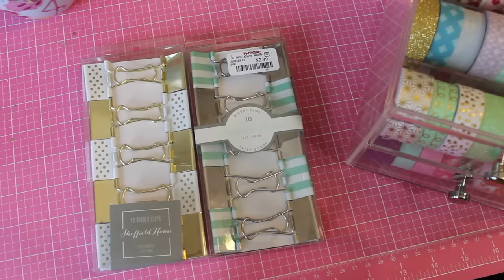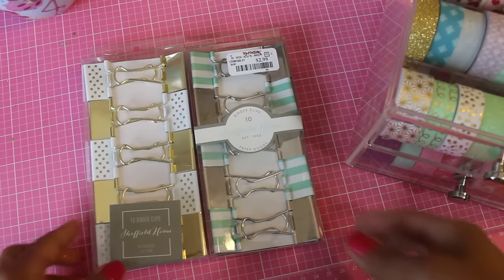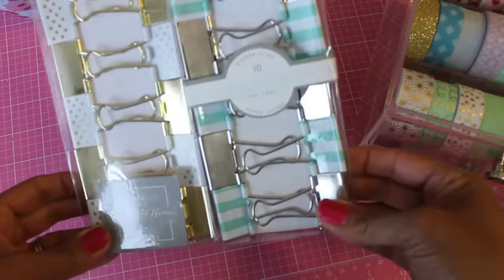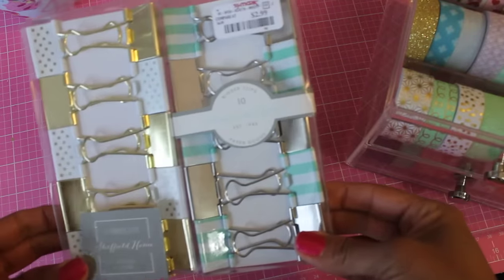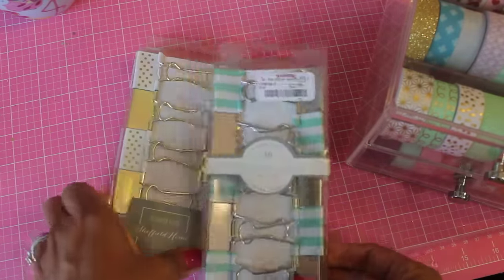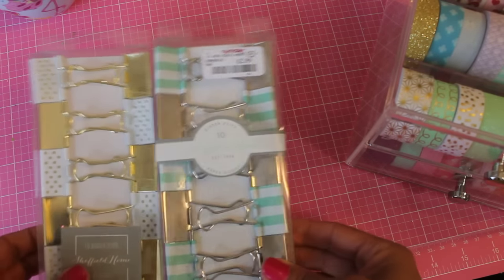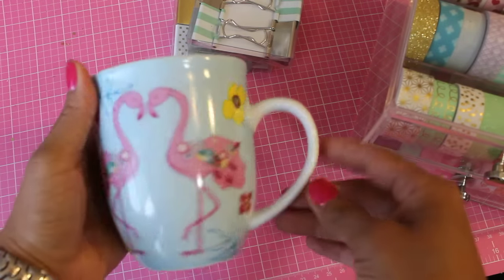Hi guys, Erica here, Scrap Diva 29 — welcome back to my channel! Today I have a haul video from TJ Maxx and Marshalls. I went in the other day and wanted to share what I found. I found these adorable binder clips in gold, mint green, and silver — I just thought those were adorable. They were each $2.99.